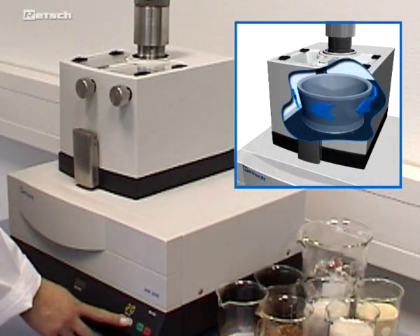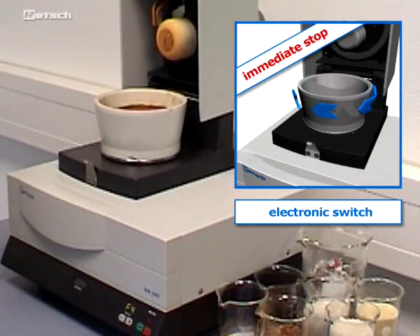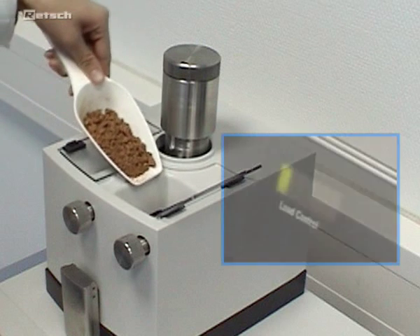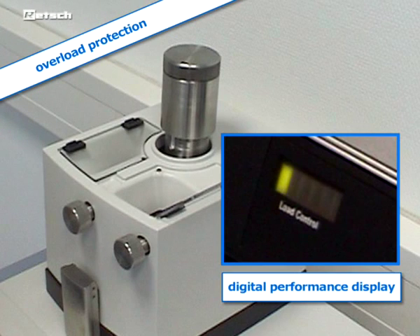Highest operating safety is another key aspect of our products. An electronic switch ensures an immediate stop when the grinder is opened during operation. The digital performance display allows for use at maximum capacity with maximum performance, and an overload protection switches the unit off automatically.